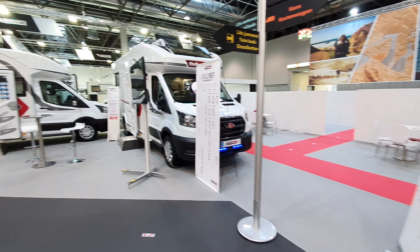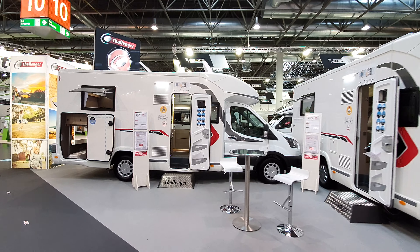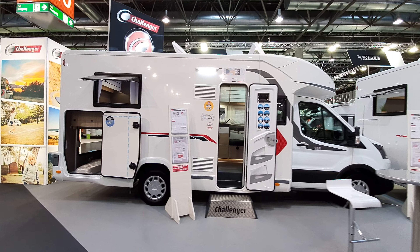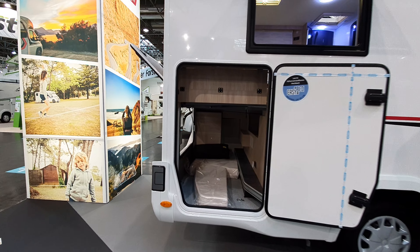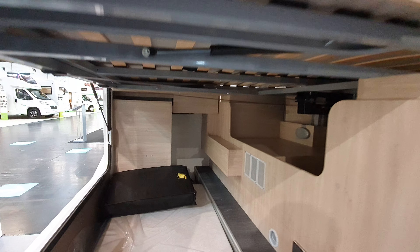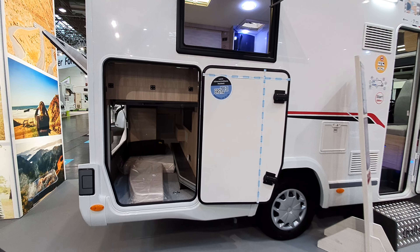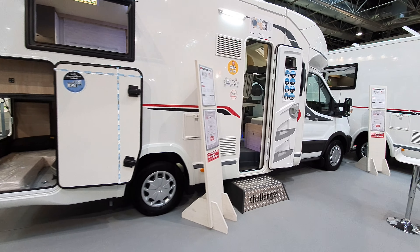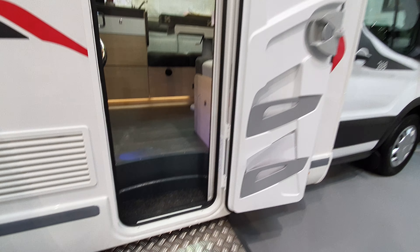Let's now come to the queen bed and see — the queen bed also actually gives us a pretty good garage. This part will go up — you've got another 30 centimetres there, so it'll give a lot of space. This model is the 268, at a cost of 57,000 euros.